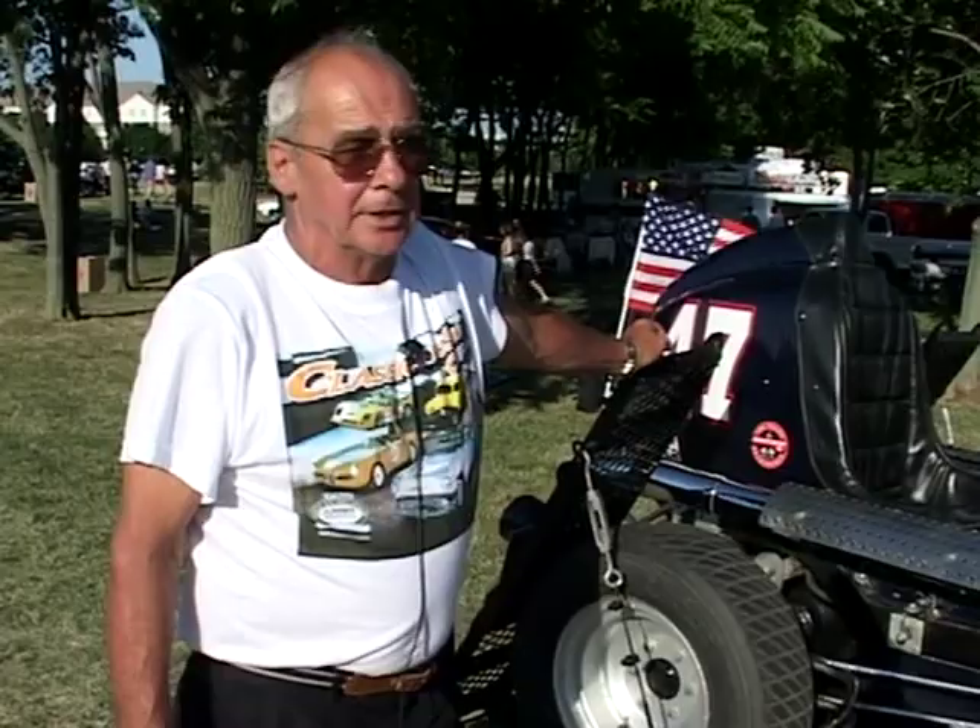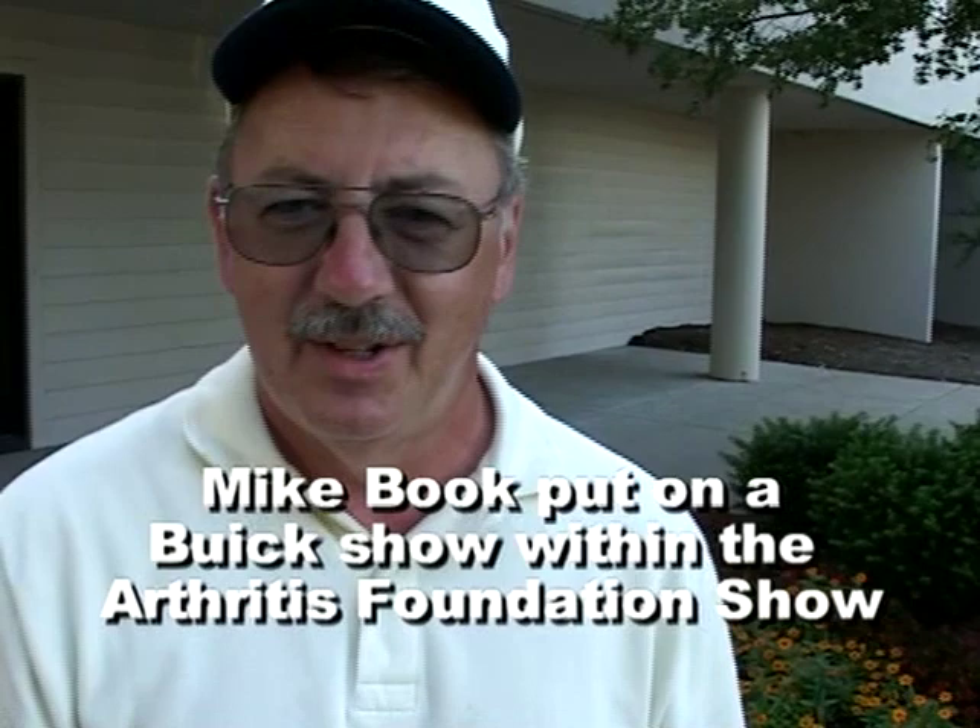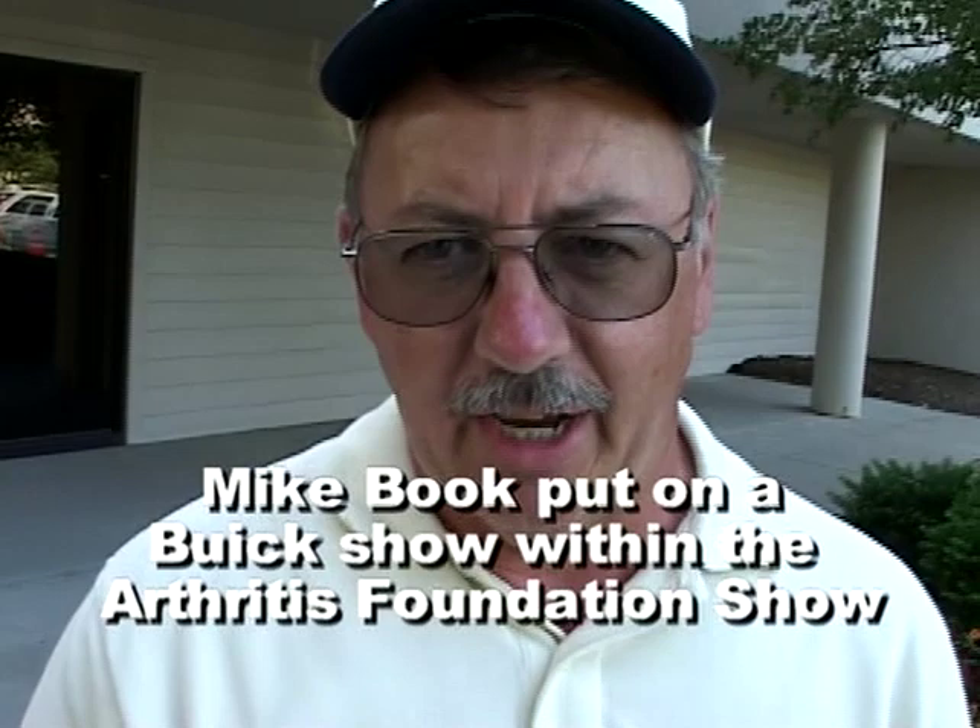Here we are with Mike Book, president of the Buick Club, at the end of a long two days of hard work putting on the show. How do you feel? I'm tired, very very tired, but happy. We had a great show, a lot of fun, a lot of great automobiles. Well, thank you for putting on the show. Thank you guys for coming out — we hope this thing takes off and Vintage Videos becomes the big thing to go with.